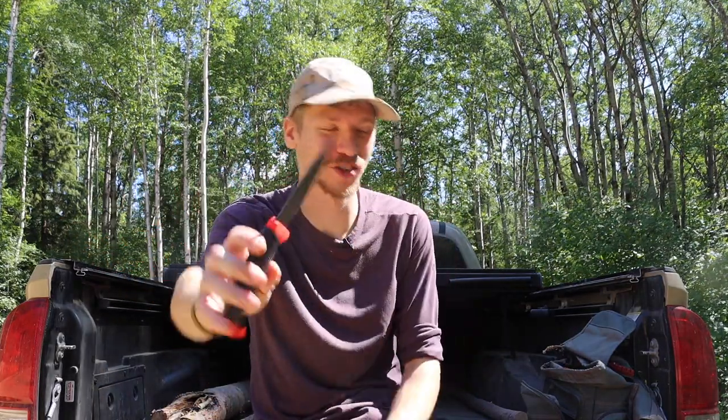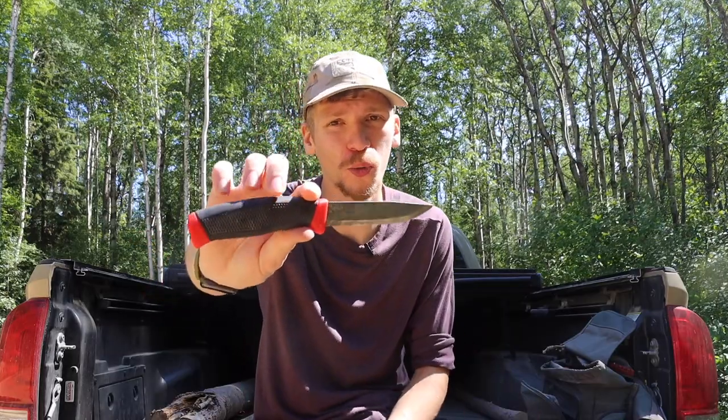Next up at around four ounces is the Mora Companion — I'm pulling out the Clipper here, which is actually probably as lightweight as the Kansbol because it has a half tang. This is the original version of the Companion, but overall another very lightweight blade. This one is in carbon, but you can also get stainless options similar to the Kansbol. Either way, this blade comes in under twenty dollars — the Kansbol is around $35-$40 — but both are very budget-friendly, lightweight blades that are super easy to carry.